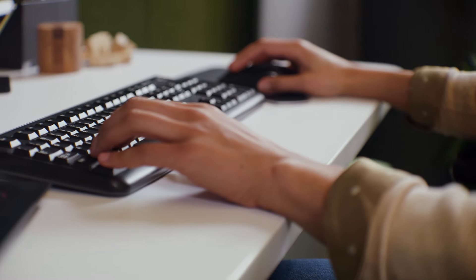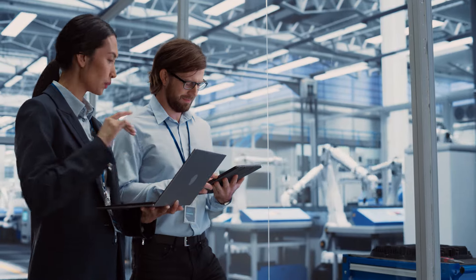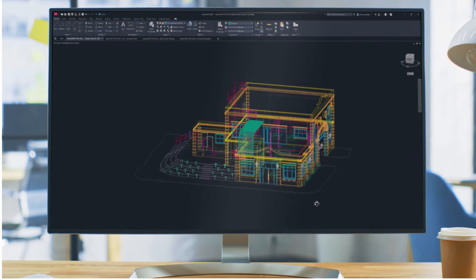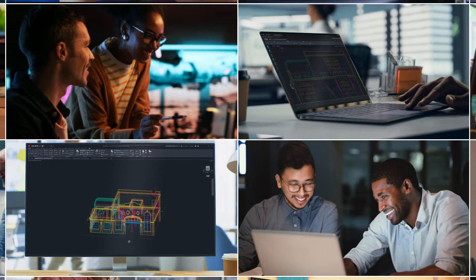Millions of users have put their trust in AutoCAD to power their creativity as they design and make amazing things day in and day out. And as good as it is, we feel like we're just getting started. Welcome to AutoCAD.